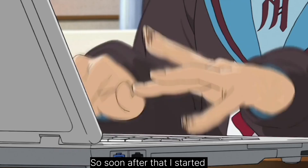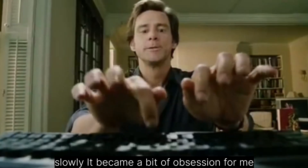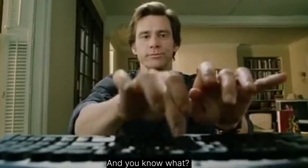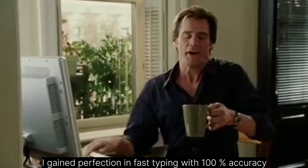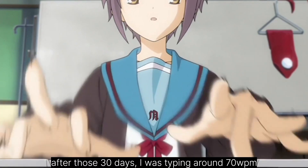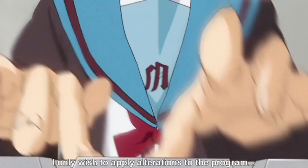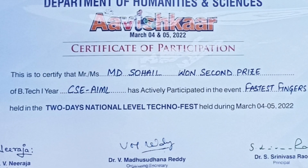So soon after that, I started learning fast typing. Slowly, it became a bit of an obsession for me. And you know what? After working hard with dedication, just in a matter of 30 days, I gained perfection in fast typing with 100% accuracy. After those 30 days, I was typing around 70 words per minute. I know it isn't a great limit, but for a beginner and within 30 days, learning 70 words per minute is something insane. And also, I participated in a typing contest and won the second prize in college.